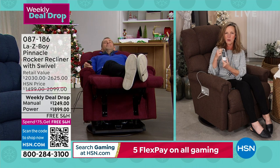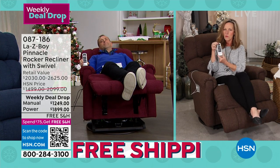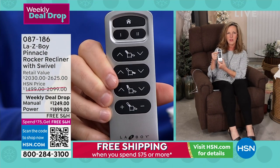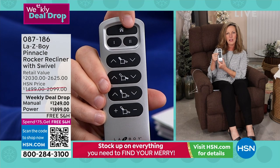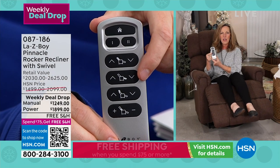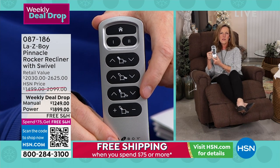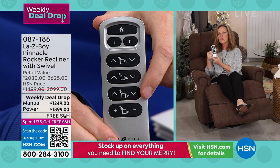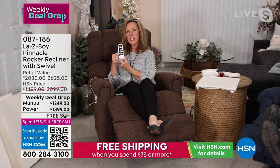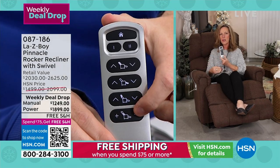On the wireless remote, you have a home button. No matter what reclining position you're in, pressing home brings you back to a full upright seated rocking and swiveling position. The top button reclines the chair, the second row elevates your leg rest — these are infinite reclining positions. The third row raises the headrest up to 55 degrees, and the fourth row increases the lumbar support by an additional three inches.